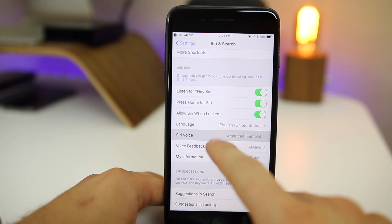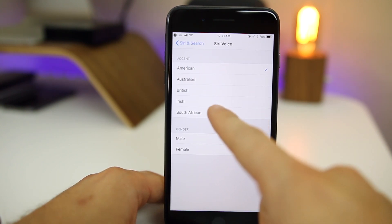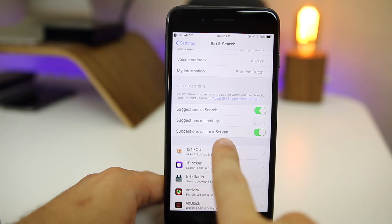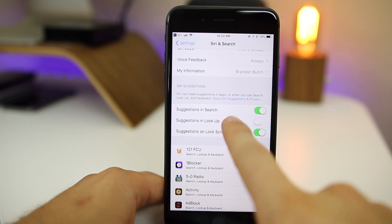If you go into Siri settings and then Siri Voice, you'll notice two new accents — one for Irish and one for South African. We also now have the option for Siri Suggestions on the Lock Screen, which was not available in iOS 11 — it was just in Search and in Lookup.